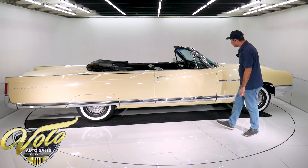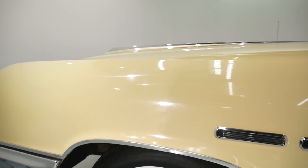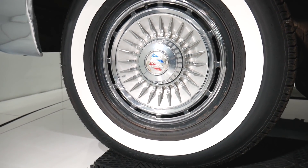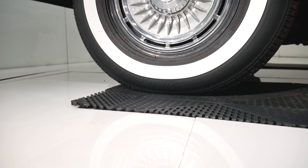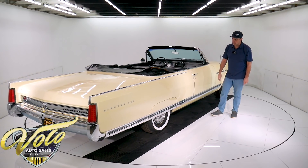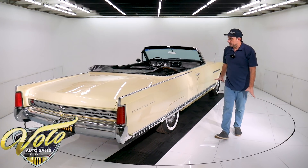The center caps are mint. These are new Coker white-wall radial tires. Metal door edge guards are not beat up — there's a little dimple here or there. Door handle's nice. Watch this — like I said, one finger, and you just let go, and it clicks shut. So the body's mint.